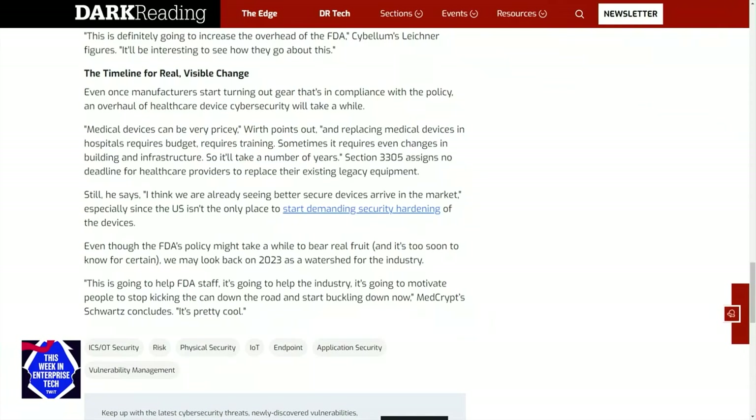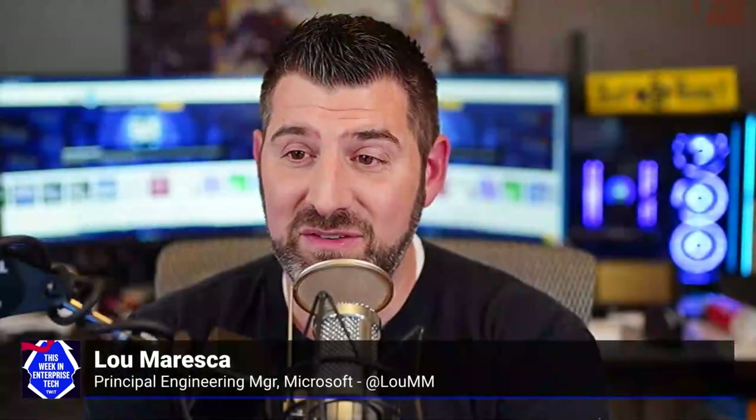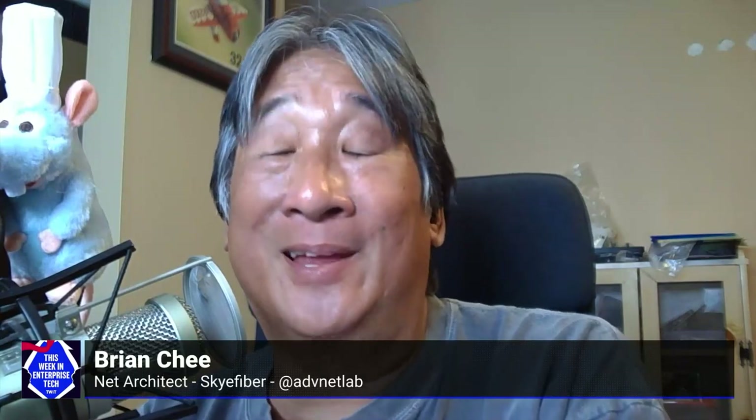Cheebert, is there anything else you recommend to help manage what's already in your inventory? Air gaps are truly wonderful things. It's not hard to set up an isolated VLAN just for these things and not give it internet access. Don't make it so that the CT scan operator can check their email on the console — that's not a good combination.